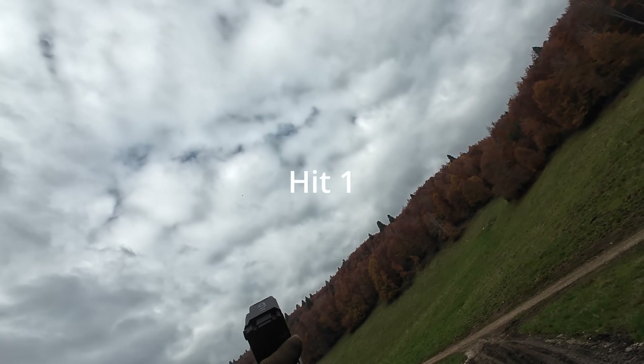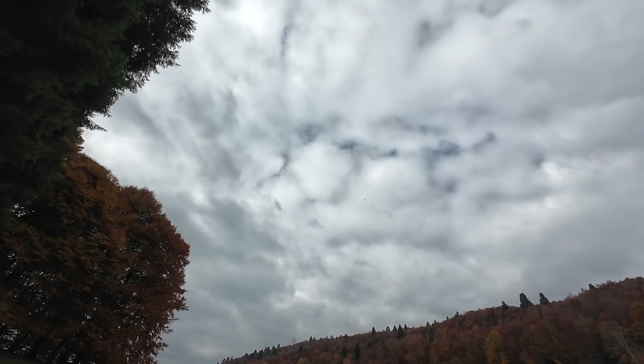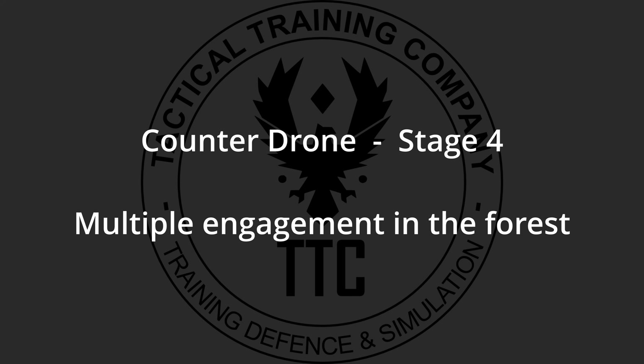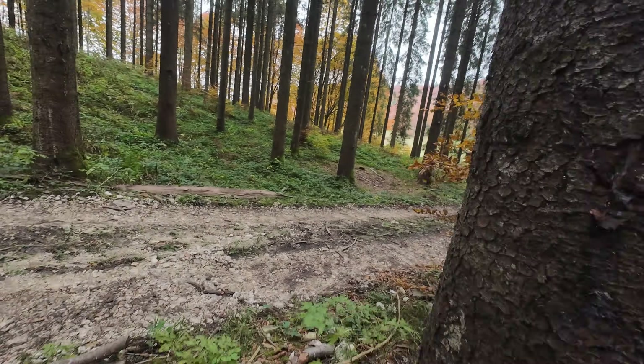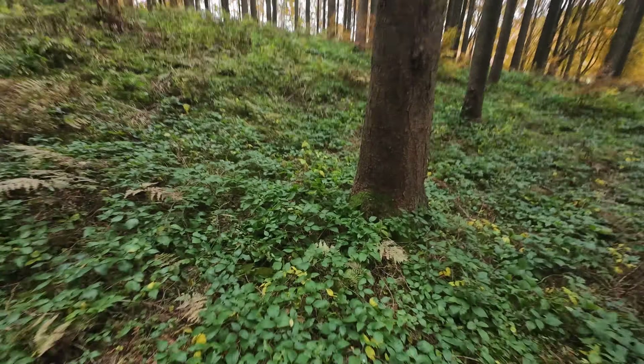Furthermore, the system's effective range is meticulously calibrated to be compatible with any effective distance achieved by small arms ammunition against drones. This ensures that the simulated engagements provide a realistic ballistic and tactical challenge, preparing the operator for the full spectrum of CUAS scenarios.